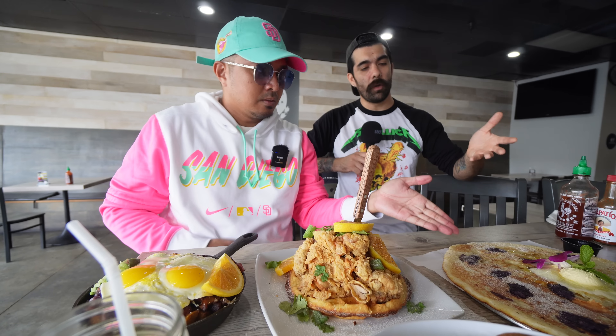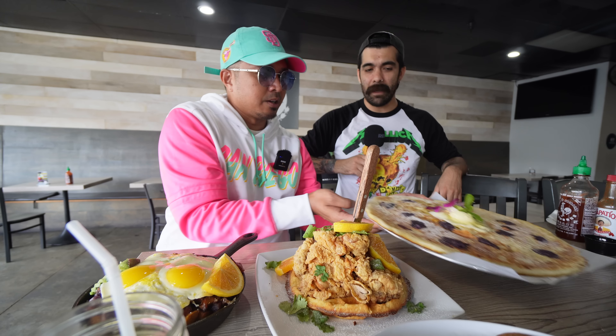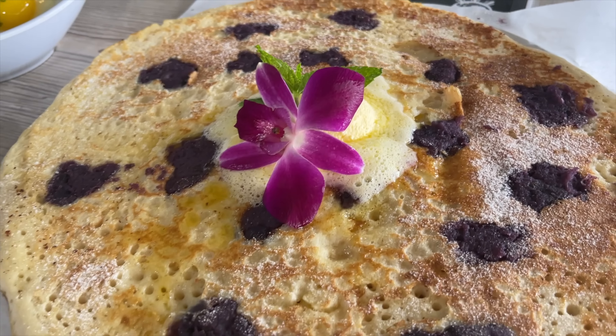We have the huge ube pancake that nobody can believe. You're not messing around, man — this is not small. It's like a pizza pancake. Probably like a big Domino's pizza, but better because it's a pancake. That's awesome. And it's with the ube Spam all around it. Yeah, you got the ube halaya. People love ube.